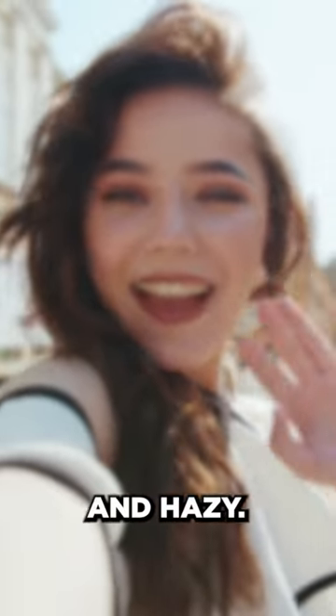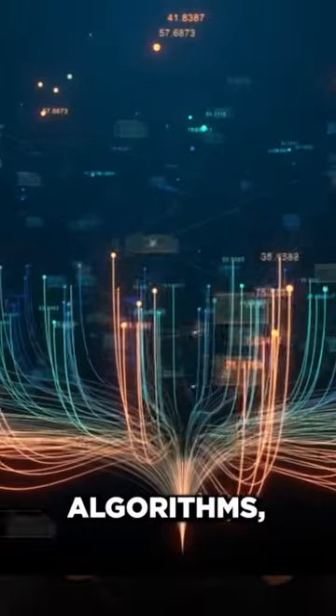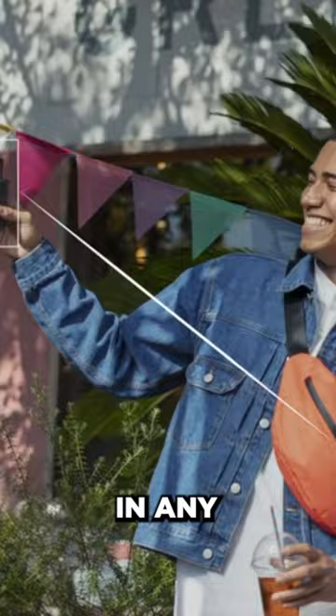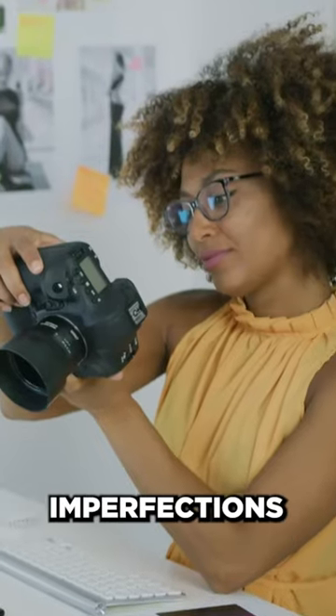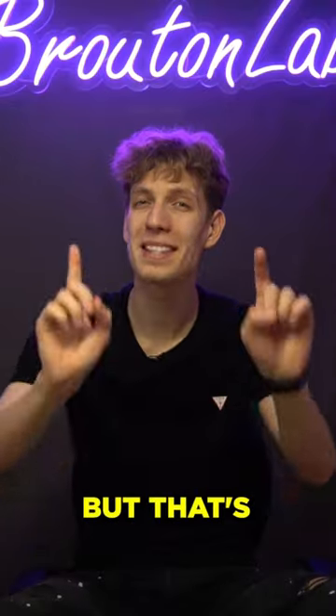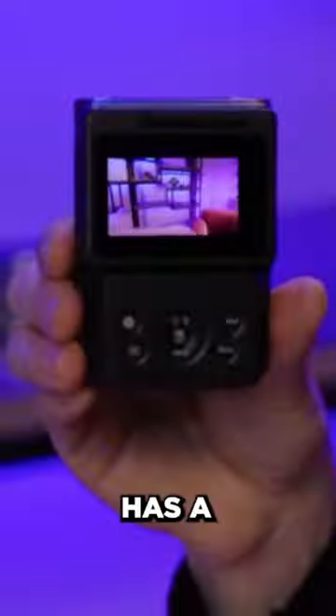You no longer have to worry that off-screen details will look blurry or heavy. In addition, with its AI algorithms, the PowerShot V10 can take vertical and horizontal shots in any direction and correct some image imperfections after shooting. This is especially valuable for vloggers who often work in poor or difficult lighting conditions.